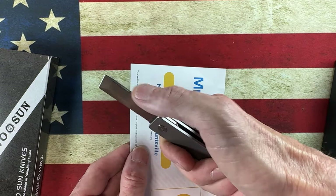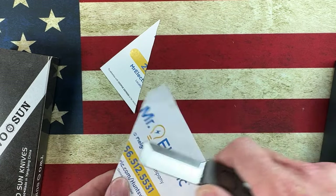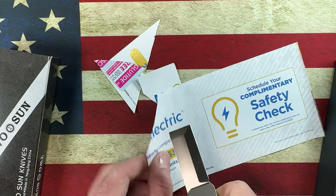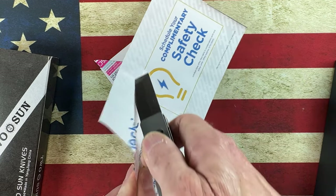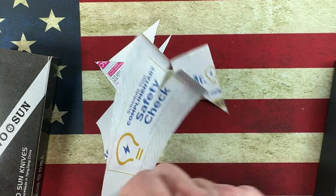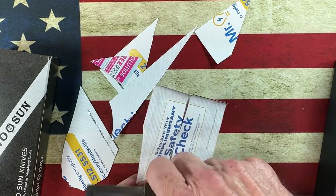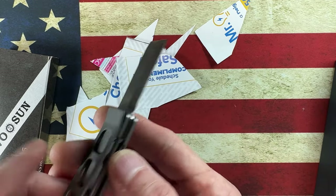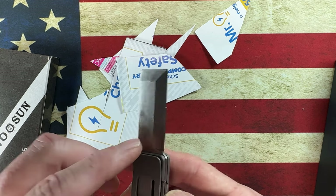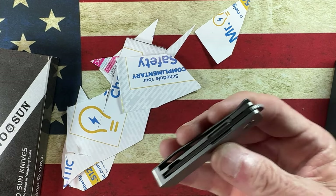The blade is sharp on the front, so it looks like it'll be a very good package opener. It's got a little liner lock, and it looks like the clip removes with a couple of T6 screws. Ball detent. I need to find where to put my finger to get that front flip on point where I feel like I've got control of the knife.